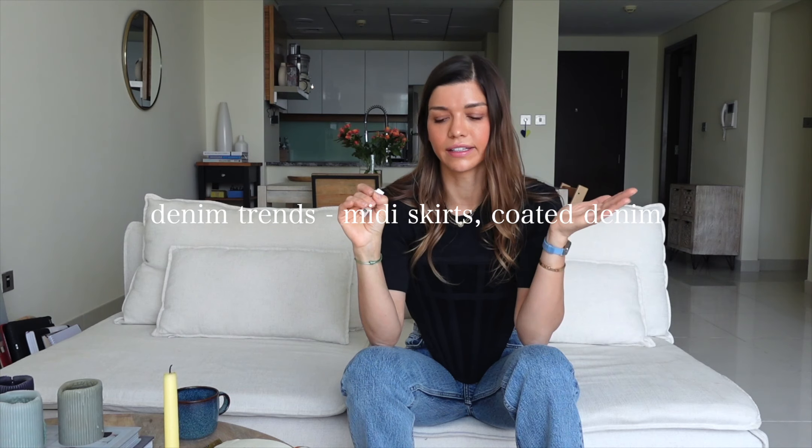Number two on my list are denim skirts, and they come in various lengths. Mini length is more pleated; I haven't seen as much straight mini length. More premium versions come from brands like Wardrobe NYC. On the high street you'll find midi length, maxi length, or pleated denim skirts. There are also cargo skirts with oversized pockets — available as jeans, shorts, or skirts. For a trend piece, go for distressing or oversized pleating at the waist.